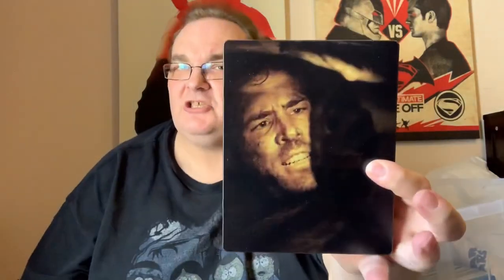Buried — with Ryan Reynolds. Look at the dust — that's because it's not in a case, that one.